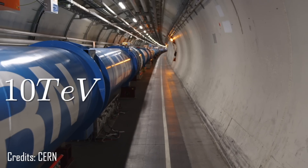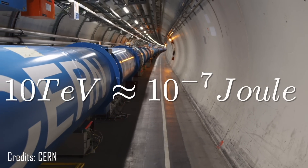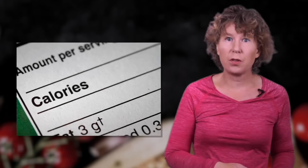That sounds like a lot, but it's only about 10 to the minus 7 Joule. That's because what's important for the LHC collisions isn't the total amount of energy, but that it's concentrated in just two protons. Okay, that's physics. Now, what do calories have to do with food?